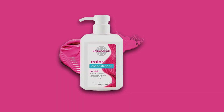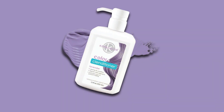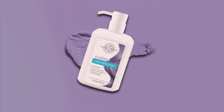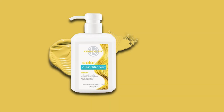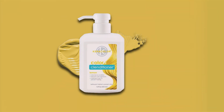Plus, its easy-to-use formula makes home hair coloring a breeze, saving you time and money on salon visits. Experience the difference with Caracolor Clenditioner, the perfect blend of design, effectiveness, and affordability. Elevate your hair game today with this durable, high-quality product that delivers stunning results every time.